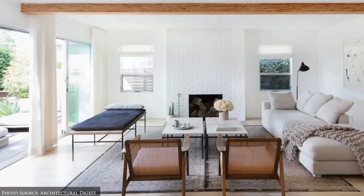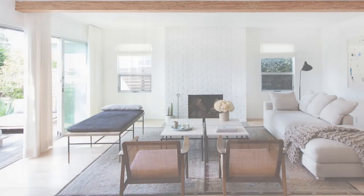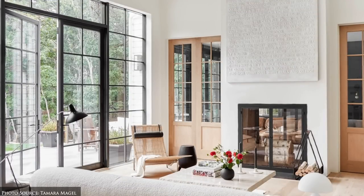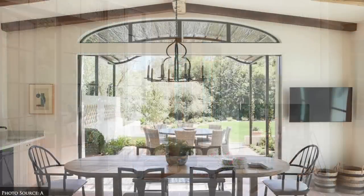You'll also find large windows and sliding glass doors to allow natural light to flood the rooms and provide easy access to the patios, decks, courtyards, gardens and water features.